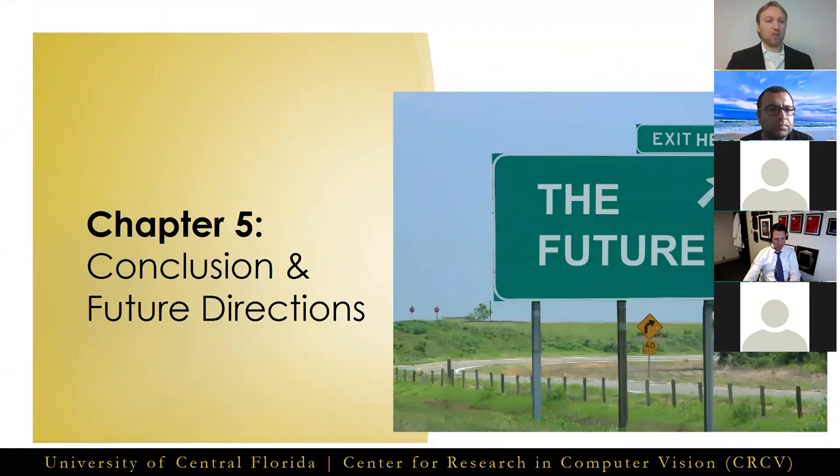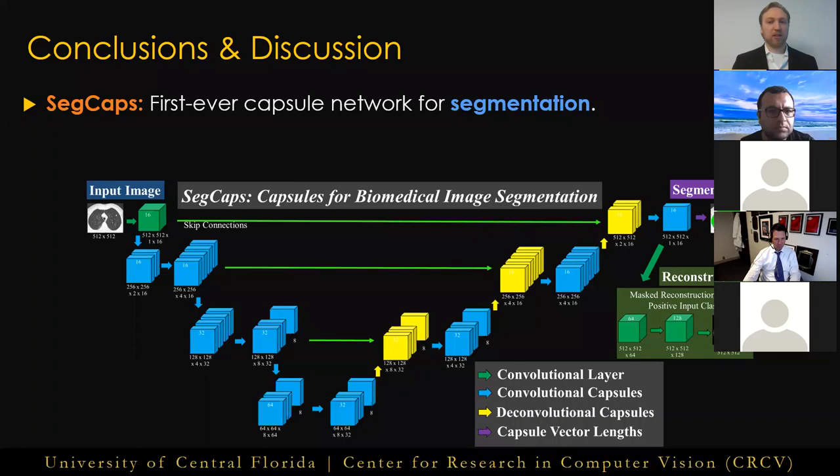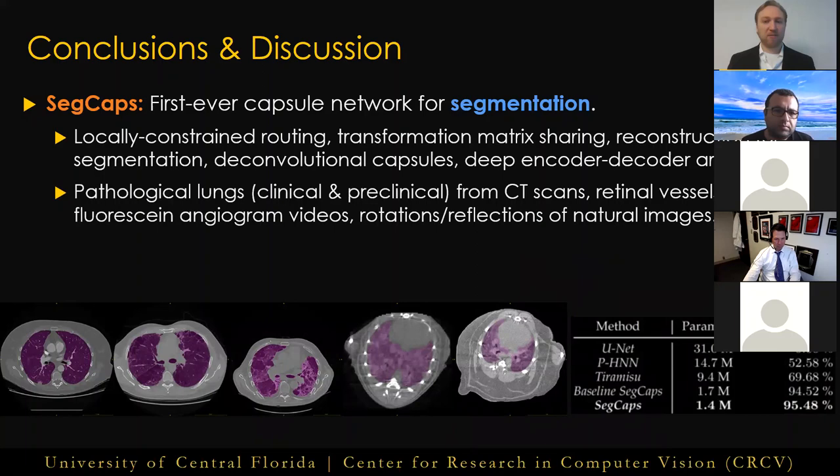That takes us to Chapter 5, where we discuss the conclusions from this dissertation and propose potential future directions for capsule networks. In Chapter 2, we introduced the first-ever capsule-based segmentation network in the literature, SegCaps, while producing several novel advancements, including locally constrained dynamic routing algorithm, transformation matrix sharing, deconvolutional capsules, extension of the reconstruction regularization to segmentation, and a deep encoder-decoder capsule architecture. We validated the effectiveness and efficiency of SegCaps in the largest ever study in pathological lung segmentation, and showed that SegCaps consistently outperforms all state-of-the-art CNN-based approaches while only using a small fraction of the total parameters of these much larger networks.